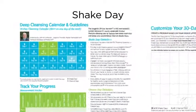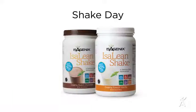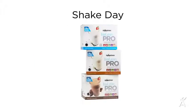Now that you've met the products, let's learn how to use them starting with your Shake Days. Shake Days will make up the majority of this system. During them you'll replace two meals — preferably breakfast and dinner — with IsaLean Shakes or IsaLean Pro Shakes. Your one healthy meal should be around 400 to 600 calories.